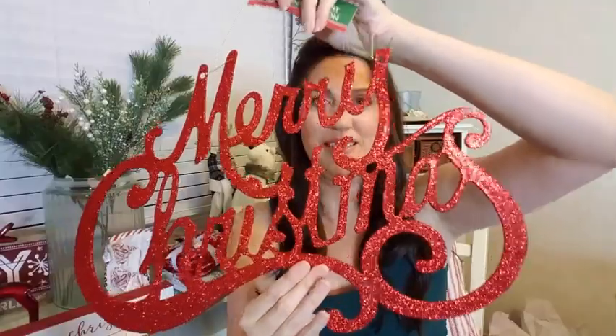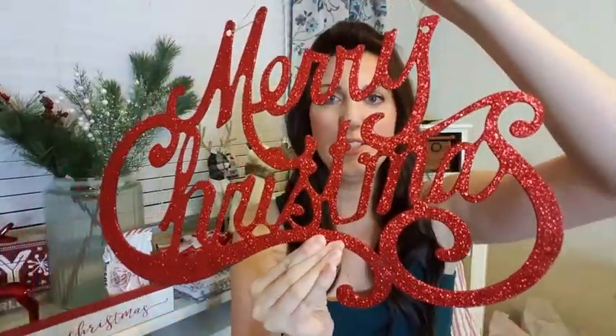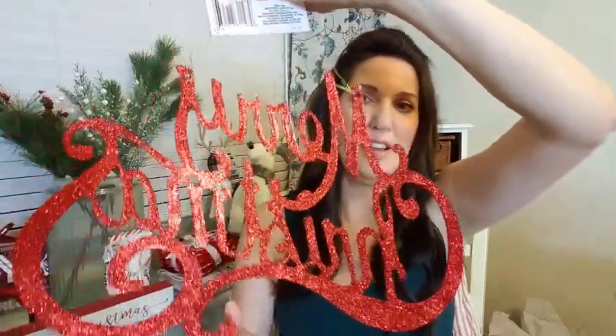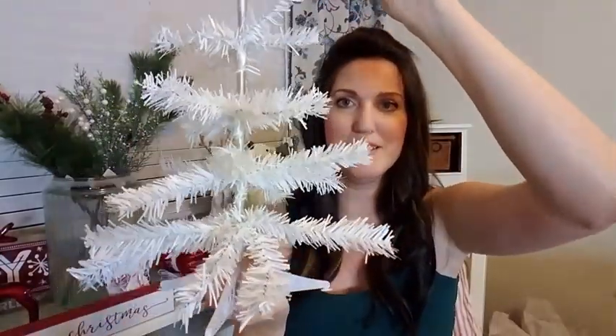I have to start with this big beautiful Merry Christmas sign. I think this is such a steal for one dollar. I absolutely love it. I got two of these Christmas trees — one for each girl, one for Jasmine and one for Emily, for their rooms to decorate. And I got this peace ornament.